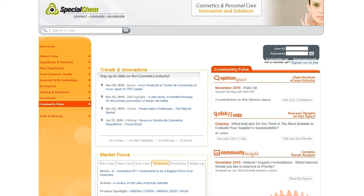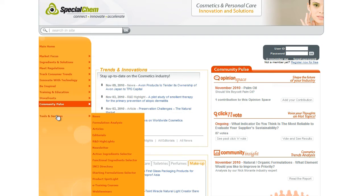With SpecialChem's Unique INCI Directory, not only can you access information like CAS and EINECS numbers, EU restrictions, or chemical descriptions of cosmetic ingredients,